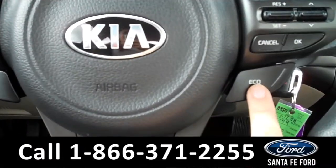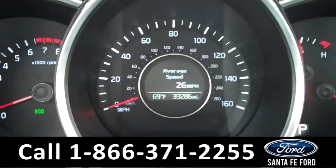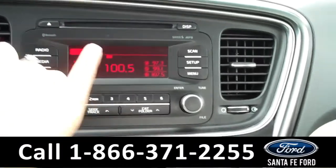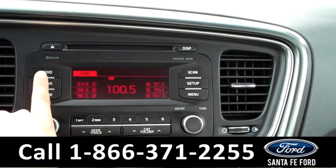It is also equipped with the active ecosystem. There is the information display, which shows the odometer and the outside temperature. The media center has a digital display with AM/FM radio, a CD changer with MP3 capabilities, and it is satellite radio ready.